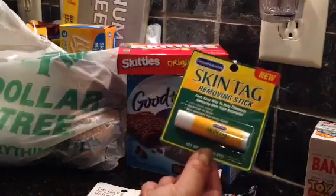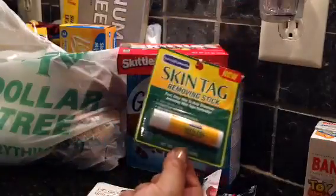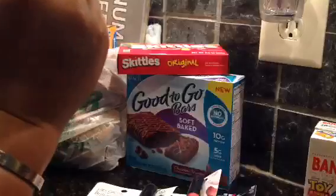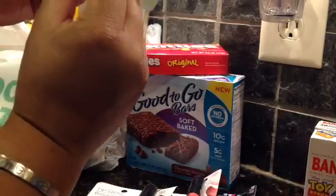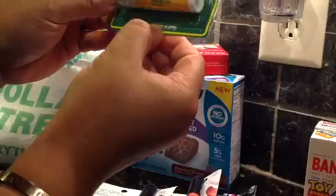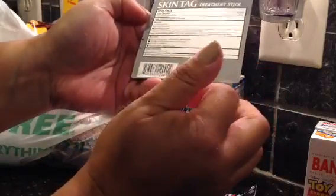I also bought the skin tag removing stick because I have skin tags - my dad has a ton of skin tags and so do I. I really want to get rid of them, hopefully it will work. I don't know if it's a tube or a stick but it looks like a stick - twist tube and apply.